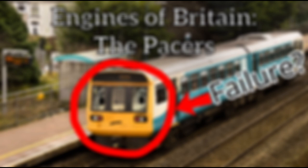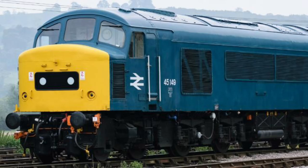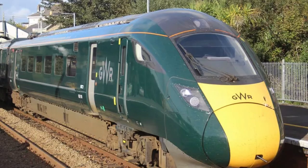Now that we know the history of these trains, let's talk about the thing which is probably the reason you clicked on the video — were they failures? Some people said they saved small branch lines due to their low operating costs, which is a valid point. While others said that the trains were very bouncy and rough, and passenger comfort on them was very bad, which is also true.